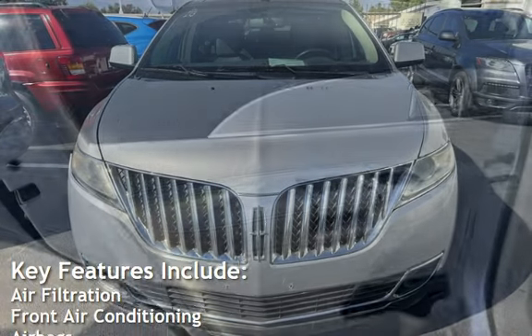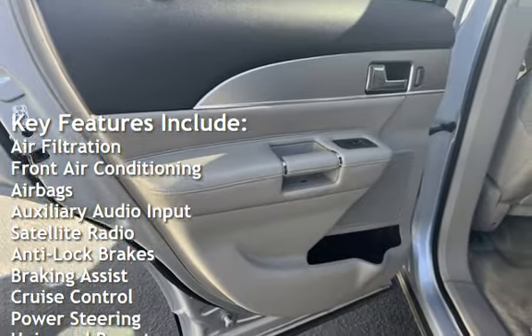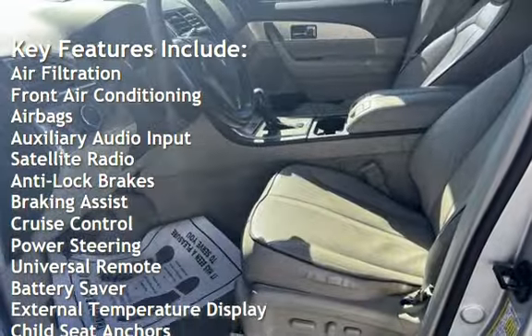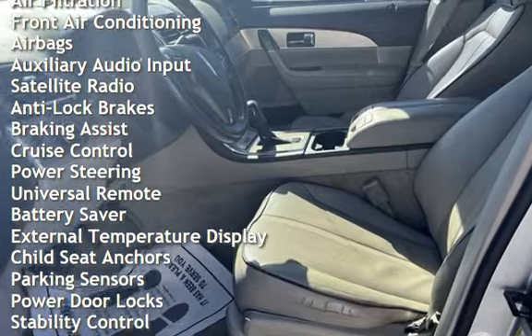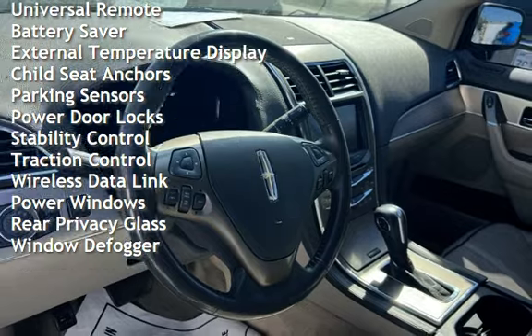Key features include air filtration, front air conditioning, airbags, auxiliary audio input, satellite radio, anti-lock brakes, braking assist, cruise control, power steering, universal remote, and battery saver.